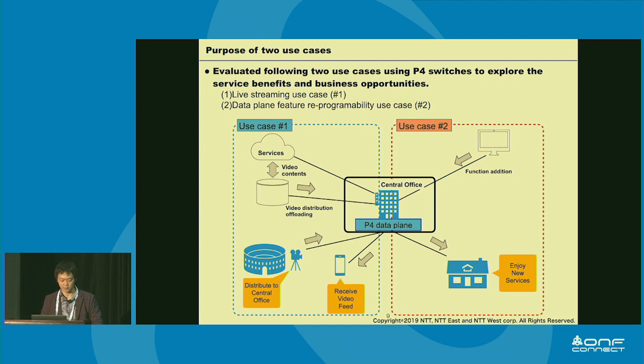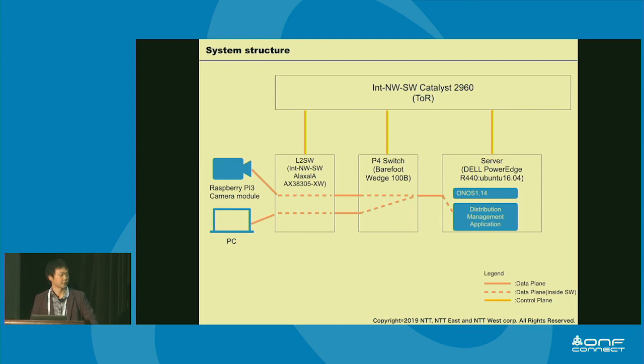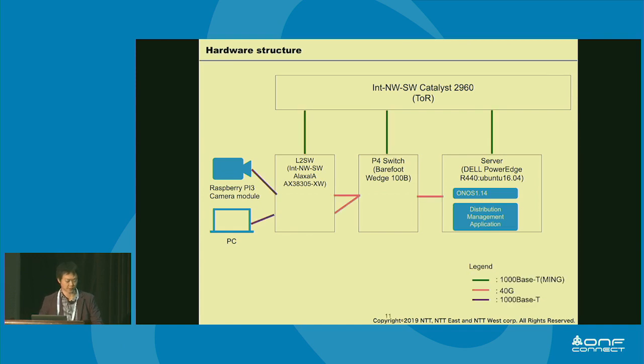The second use case is the switching function. This is a basic feature of P4, but it is important to our company because if we can operate the switch by remote control, on-site workers don't need to go to the work site, and we can provide new services more quickly. For the system structure, we used Catalyst 2960 for the topology backend, an Araksara L2 switch, a Dell PowerEdge server, a Barefoot Wedge 100B for the P4 switch, and ONOS. We also used a Raspberry Pi 3 with a camera module and a PC. If you're interested in the hardware structure details, please check the ONF Connect web page.